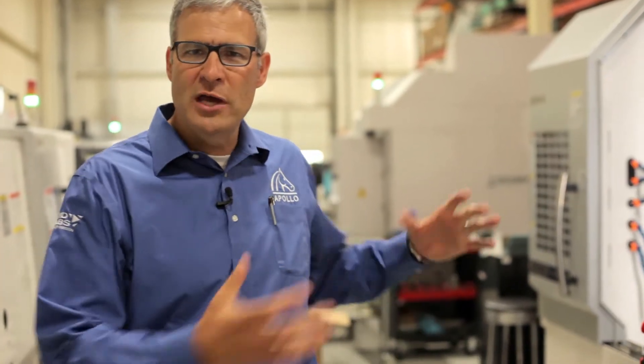Hello, my name is Joel Nichols. I'm with Apollo Design Technology. We are here to introduce you to some brand new equipment and with that maybe a little bit of a new direction for the company.